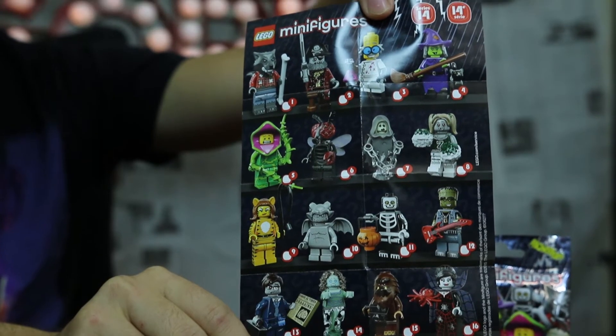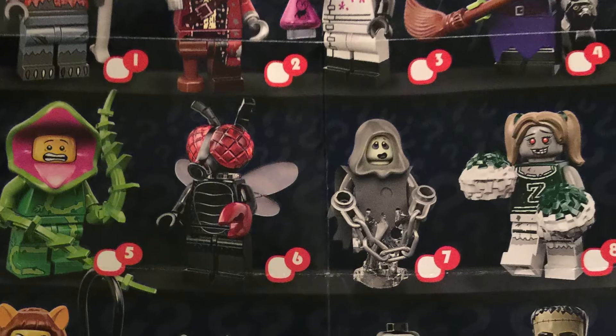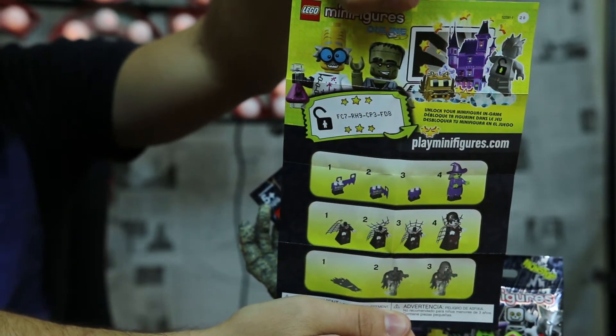They show you all 16 in the series on the packaging — just some really cool characters. Really crossing my fingers I'm getting the fly figure, because I love that movie and he just looks really cool. And on the back you've got some instructions. On to the next one.